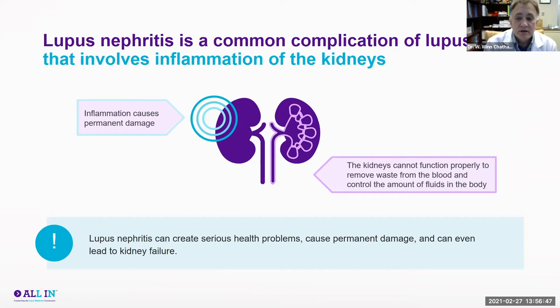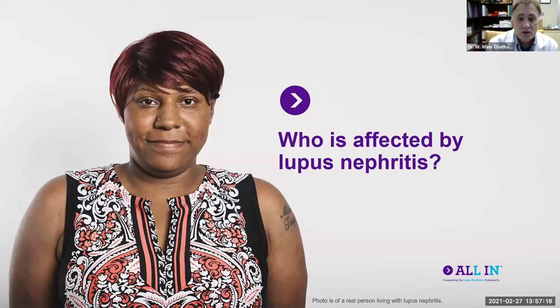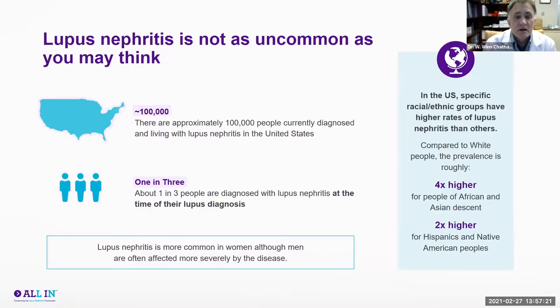Kidneys are very important because they help properly remove waste from the blood and control fluid amounts in the body. If your kidneys aren't working well and the damage gets severe enough without treatment, that can lead to fluid retention as well as metabolic problems — to the point where the patient may end up having to go on dialysis. That's the outcome we want to prevent. Our goal is that patients with lupus nephritis should never have to go on dialysis.